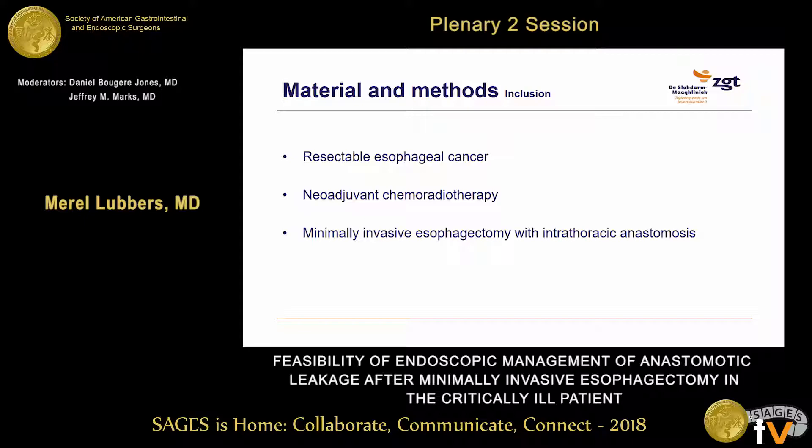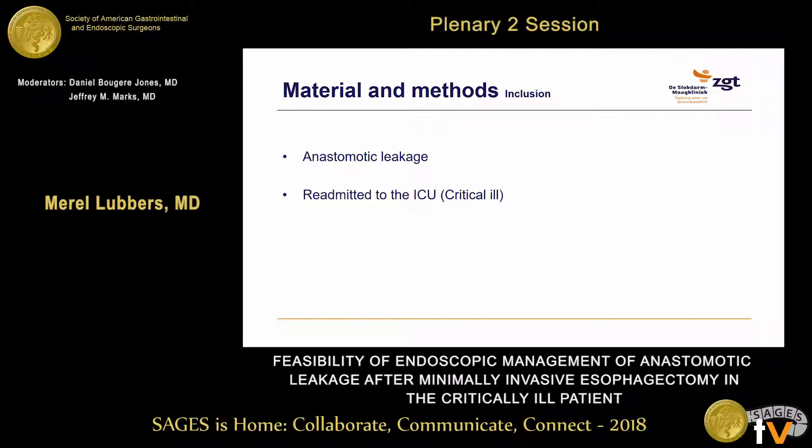All patients included in the study had resectable esophageal cancer, and they all underwent neoadjuvant chemoradiotherapy according to the CROSS regimen, unless contraindicated. Afterwards, they all received a minimally invasive esophagectomy with intrathoracic anastomosis according to Ivor-Lewis. Of course, all patients developed an anastomotic leakage and were re-admitted to the ICU, so they were all critically ill.